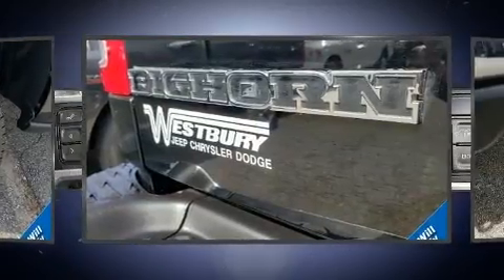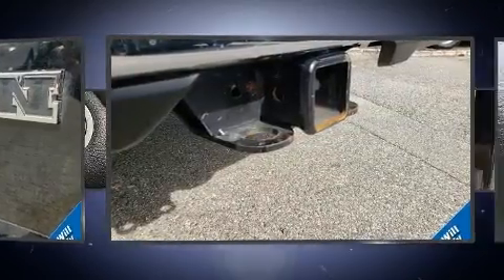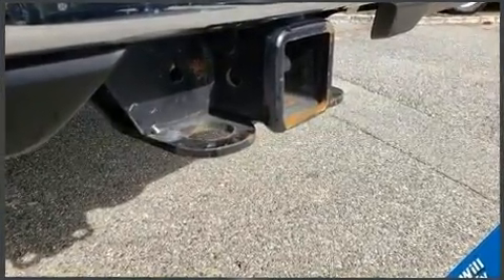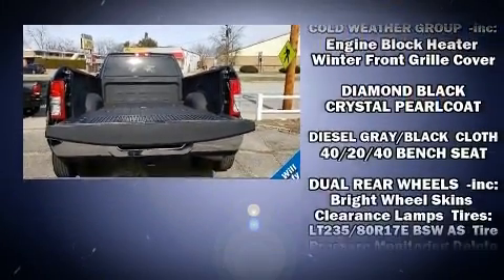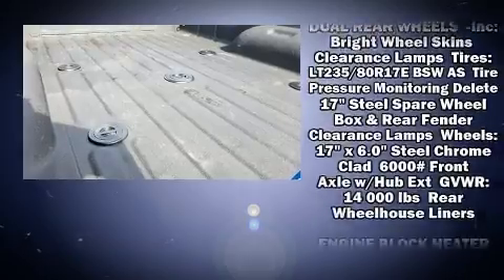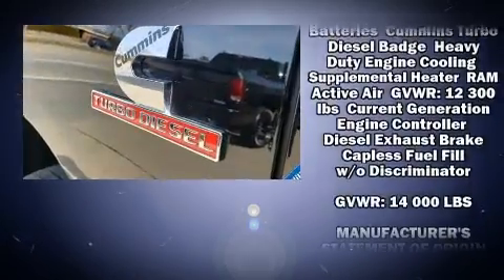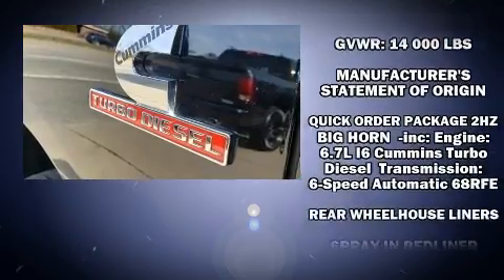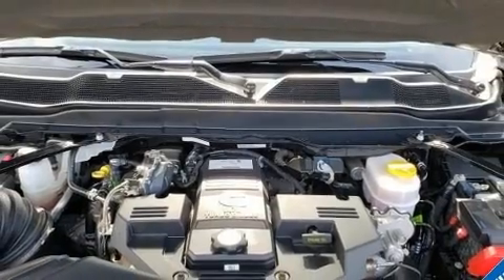Passenger security is always assured thanks to various safety features such as dual front impact airbags with occupant sensing airbag, front and side impact airbags, traction control, brake assist, ignition disabling, and four-wheel disc brakes with ABS. With electronic stability control supplementing mechanical systems, you'll maintain precise command of the roadway.